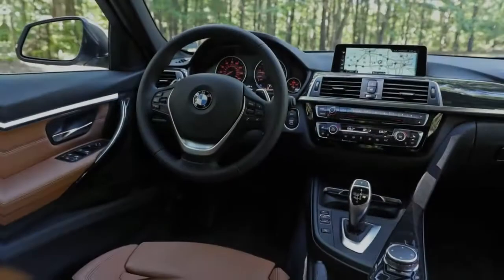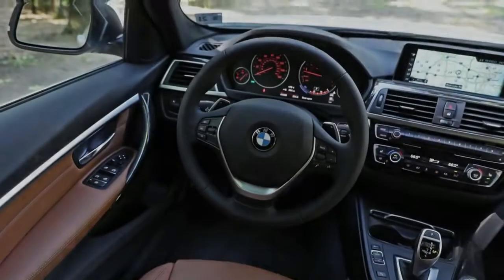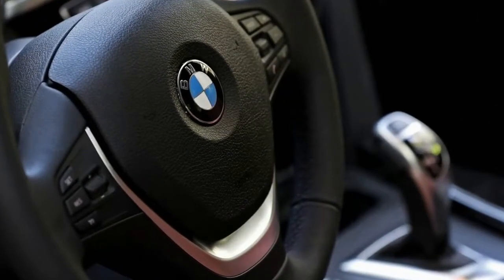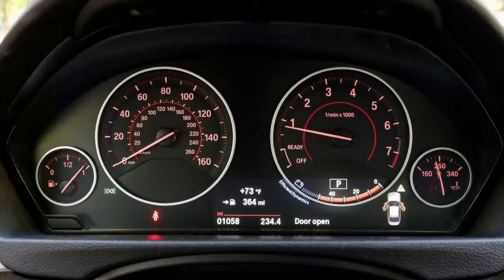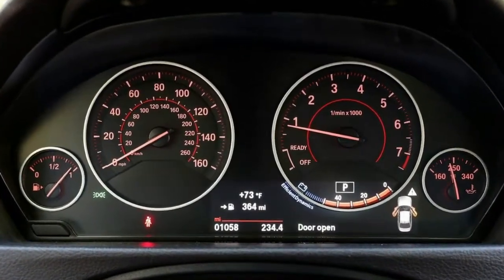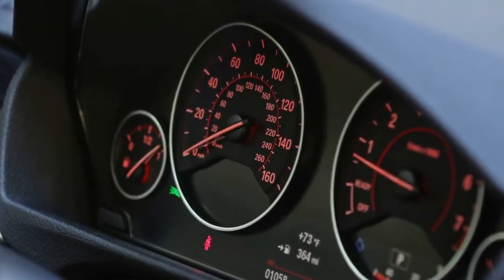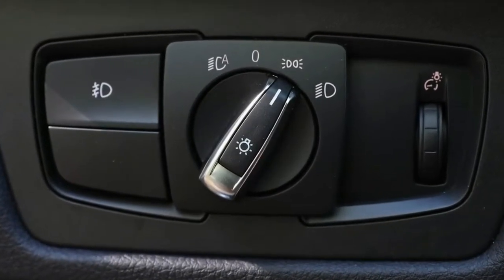For the B46, BMW contracted the bore but expanded the stroke, and joined with other internal engine changes, achieved an output of 248 horsepower and 258 pound-feet of torque. Unlike the 328i, which built up its 255 pound-feet of peak torque at only 1,250 RPM, the 330's B46 needs 1,450 RPM to reach peak torque, so BMW adjusted gearing accordingly.